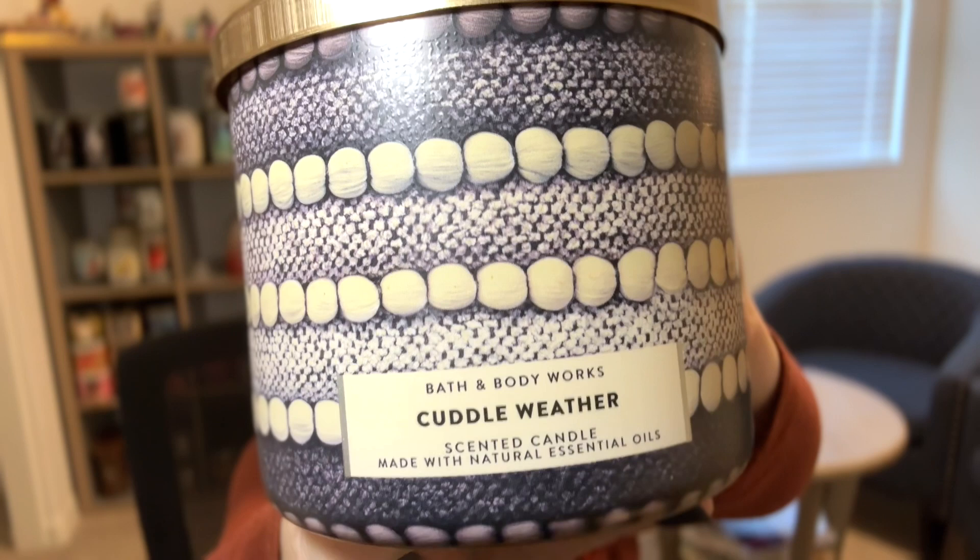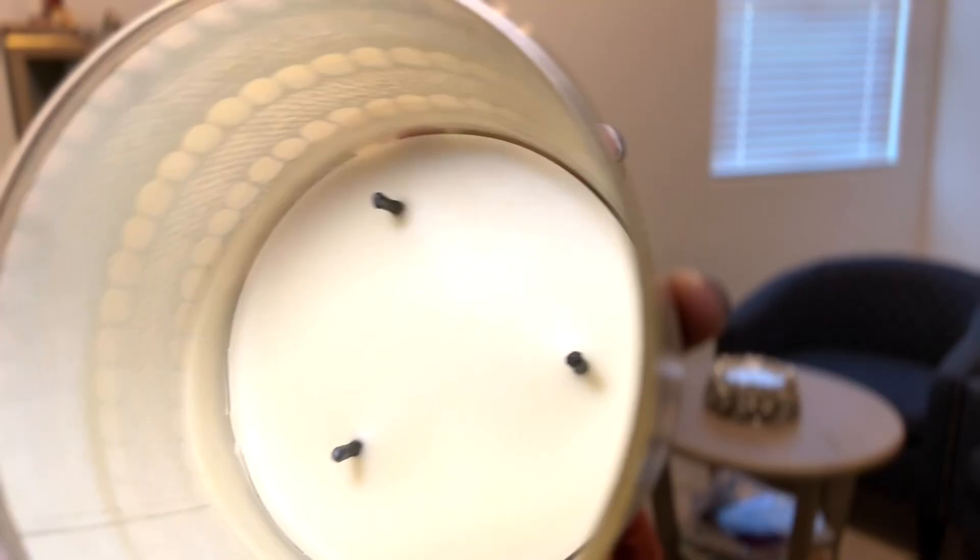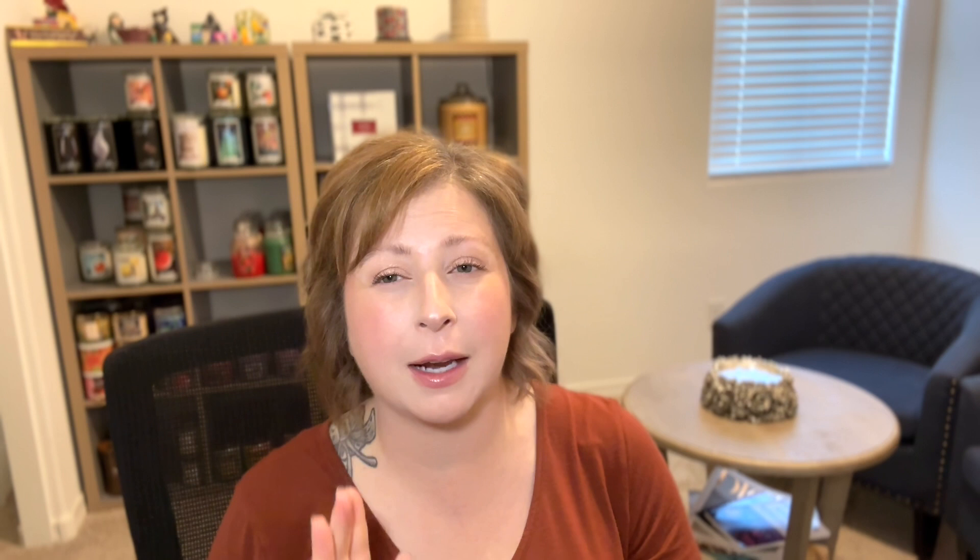Bath & Body Works Cuddle Weather — I believe this is from candle day 2022. Scent notes: warm gingerbread tea, cinnamon shortbread, a cozy blanket. This one was so good. It never went to the crock — the wicks burned down to where they lived and we just burned them, though I don't recommend that. It burned all the way down and the wax stayed really pretty. The wicks were like tree trunk wicks but stayed intact and didn't ruin the wax. I'd give it a seven out of ten — nice and cozy but not too wintry. My family loves it and I even got a plugin because of it.